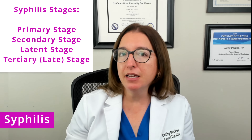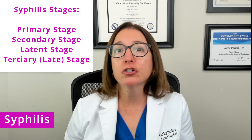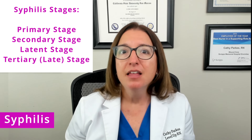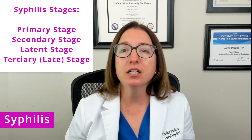The next sexually transmitted infection we're going to talk about is syphilis. This is a bacterial infection that, left untreated, can result in systemic complications as well as death. This infection develops in four stages. During the primary stage, we have the appearance of a genital chancre — an ulcer that is typically non-tender. During the secondary stage, the patient will have flu-like symptoms such as fever, sore throat, and muscle aches, and may also have a rash on their hands and feet. During the latent phase, there are no visible signs or symptoms. But during the late or tertiary phase, the patient can have severe neurological and cardiovascular damage, including vision loss, hearing loss, and damage to the heart and blood vessels.